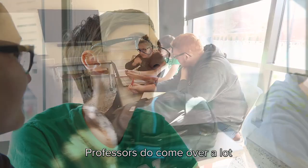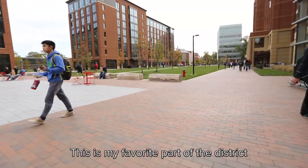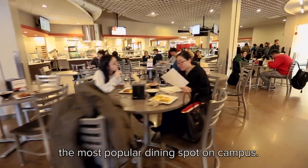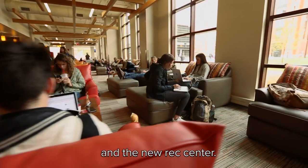Professors do come over a lot, and we have plenty of places to meet with them. This is my favorite part of the district, Town Square. It's all here — the most popular dining spot on campus. There's a coffee shop and the new rec center.